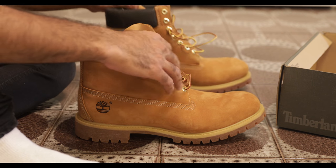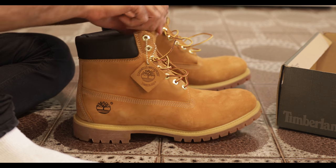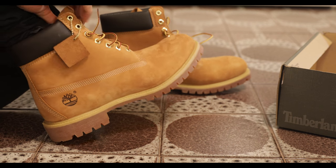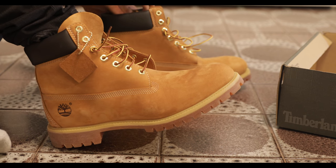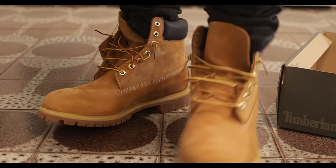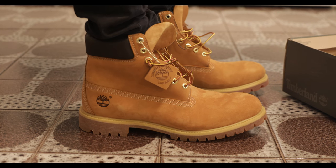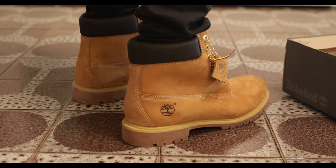All in all, they're Timberlands, so people like them a lot. A lot of people out there really like their Timberlands — they have great resale value, that's for sure. It's quite a big boot. It's not my pair, it's my brother's pair, so the size 13.